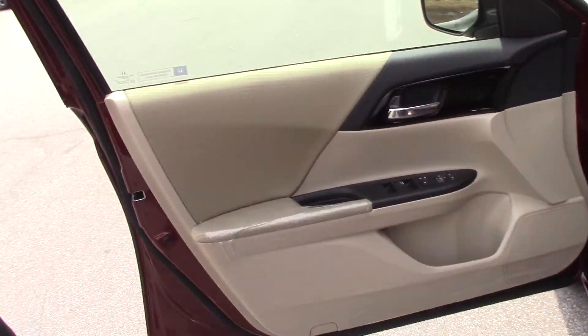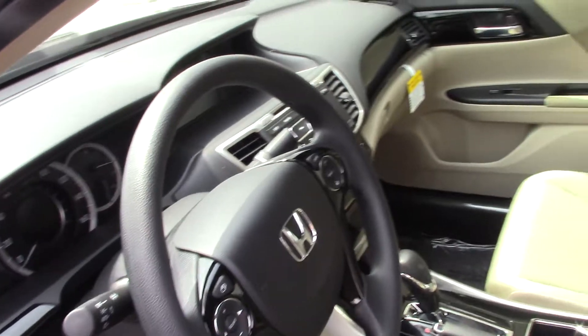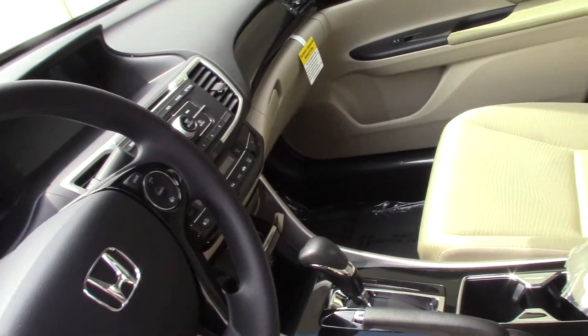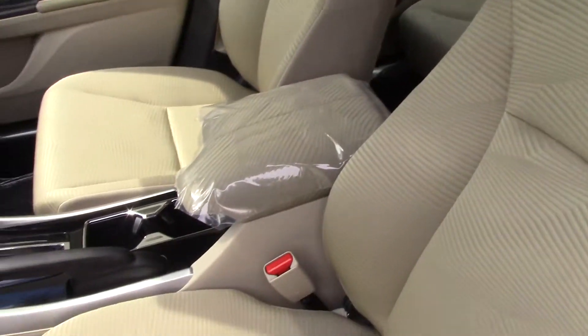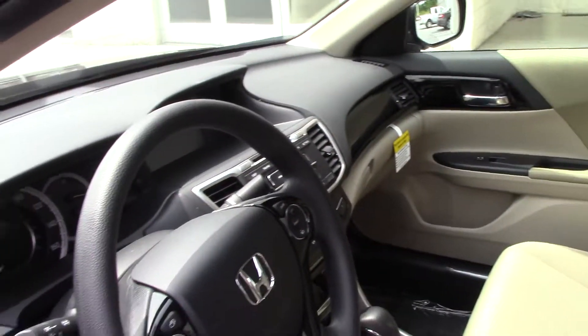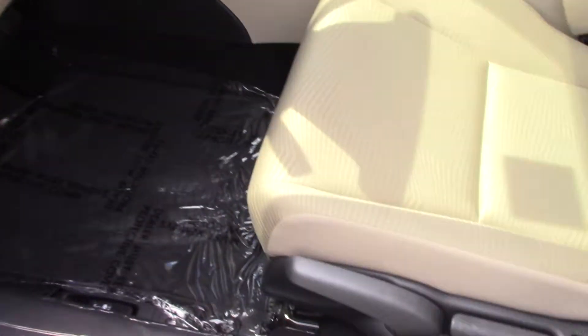The Accord LX comes with a multi-information display screen — it's nice and big. It also has AM/FM radio, XM capabilities, AUX capabilities, cruise control, and climate control.